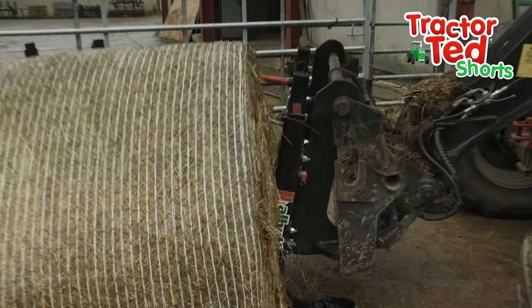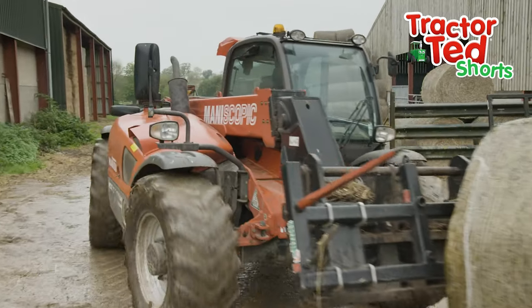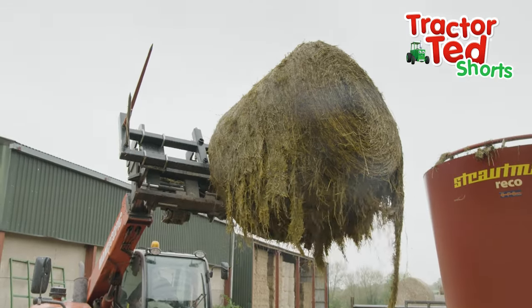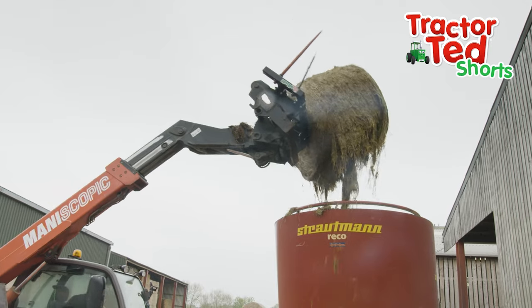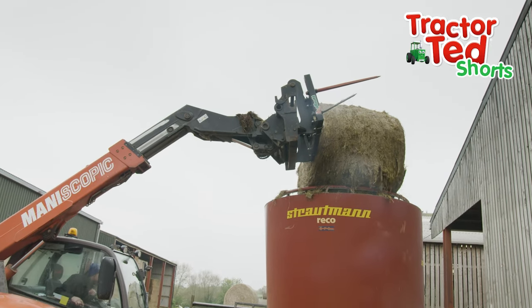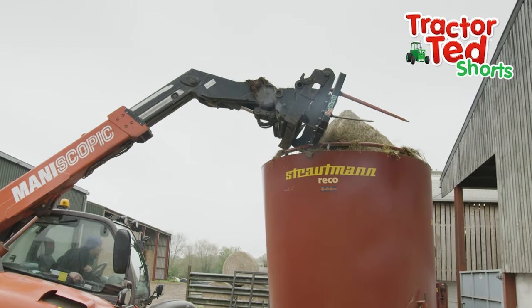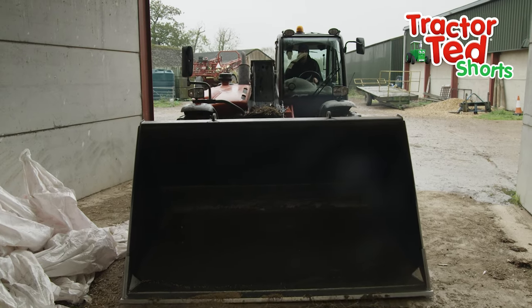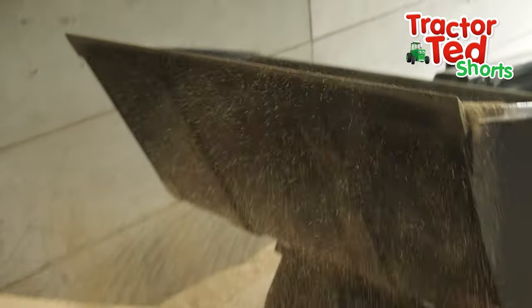The red loader uses its big spikes to pick up a bale of silage. The bale is lifted high into the air and dropped into the feed wagon. Now the loader collects some yummy corn.